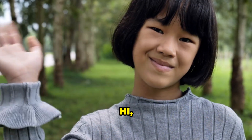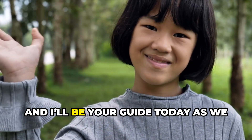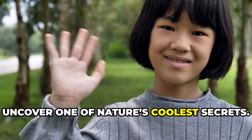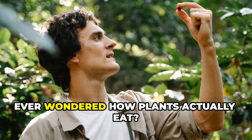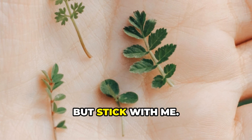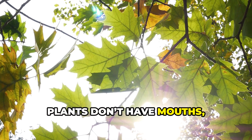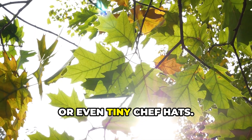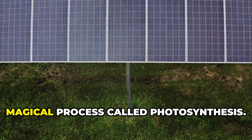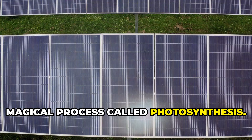This is gonna blow your mind. Hi, I'm Neetu Sharma and I'll be your guide today as we uncover one of nature's coolest secrets. Hey there, ever wondered how plants actually eat? I know it sounds weird, but stick with me. Plants don't have mouths, forks or even tiny chef hats. Instead, they turn sunlight into food using a magical process called photosynthesis.